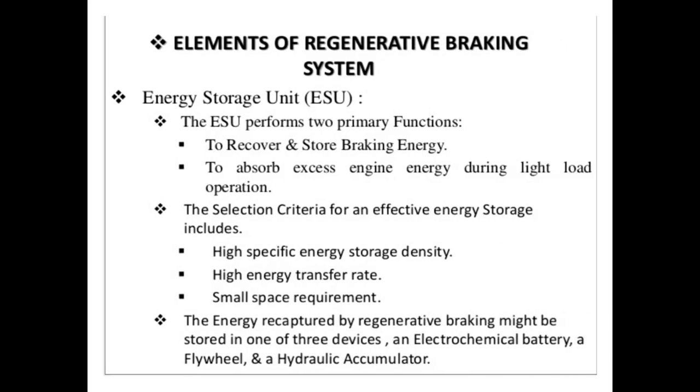The elements of the regenerative braking system include the energy storage unit. The energy storage unit performs two primary functions: to recover and store braking energy, and to absorb excess heat energy during light load operation. The selection criteria for effective energy storage is given below.